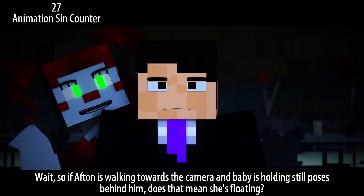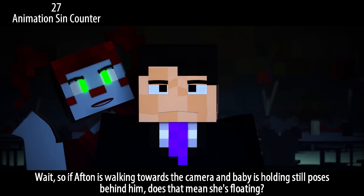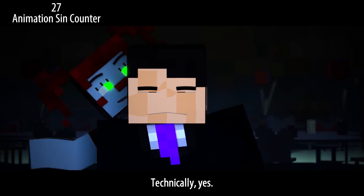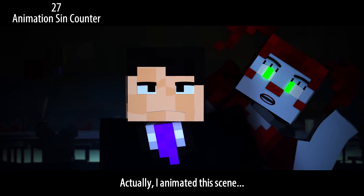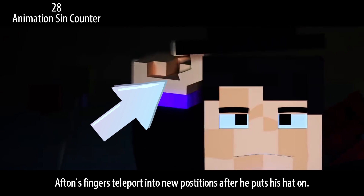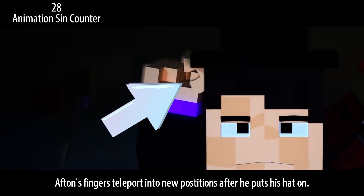Wait — so if Afton is walking towards the camera and Baby is holding still poses behind him, does that mean she's floating? Technically yes. Actually, I animated this scene as well as the whole video — this scene was brought to you by Enchanted Mob. Afton's fingers teleport into new positions after he puts his hat on.